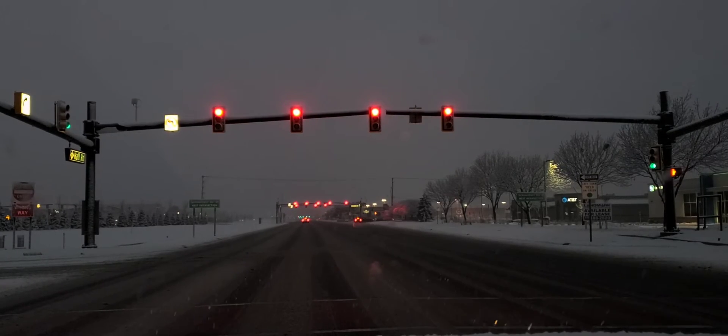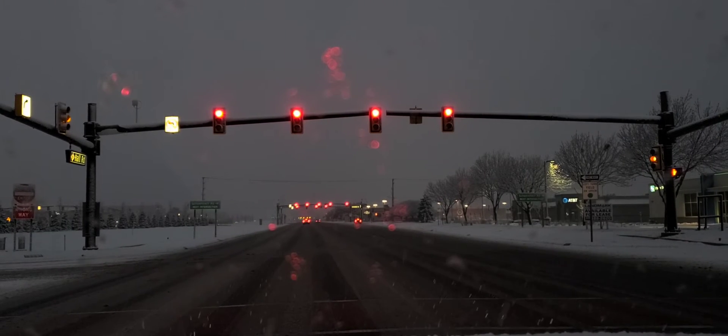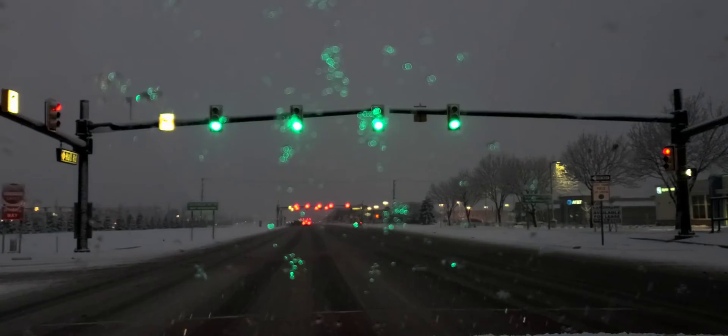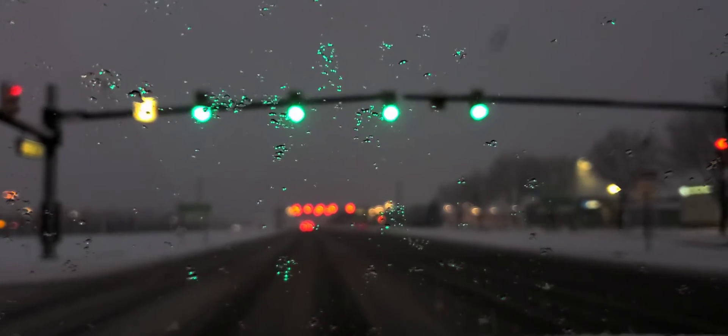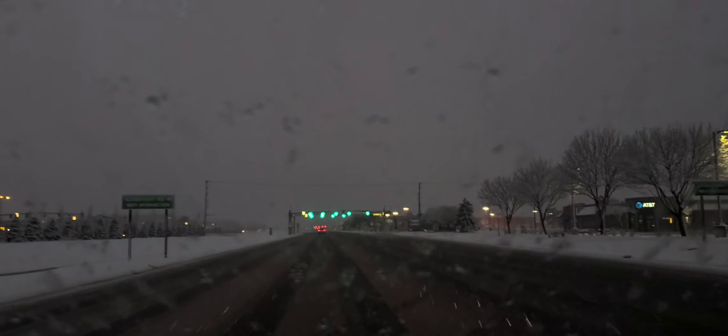Our tires are at about 70%, which is fine. The road conditions are slowly getting better, but you have to be careful. You've got to make sure you have a lot of room in front of you and a lot of room behind you. The light just turned green — I'm looking left and right, and then I'm gradually picking up speed and taking my time.